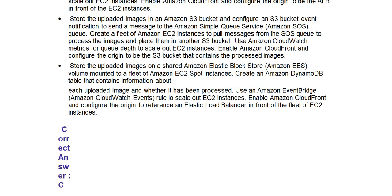Option D: Store the uploaded images on a shared Amazon Elastic Block Store (Amazon EBS) volume mounted to a fleet of Amazon EC2 Spot Instances. Create an Amazon DynamoDB table that contains information about each uploaded image and whether it has been processed. Use an Amazon EventBridge (Amazon CloudWatch Events) rule to scale out EC2 instances. Enable Amazon CloudFront and configure the origin to reference an Elastic Load Balancer in front of the fleet of EC2 instances. The correct answer is Option C.